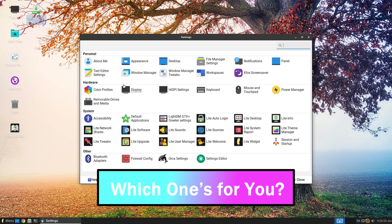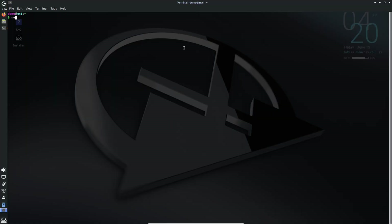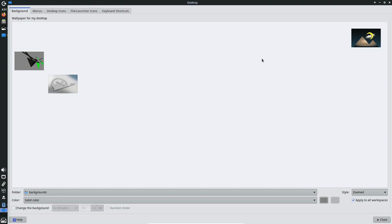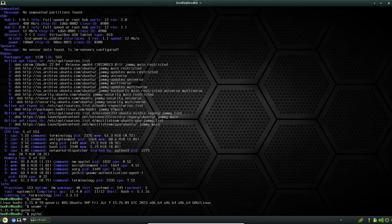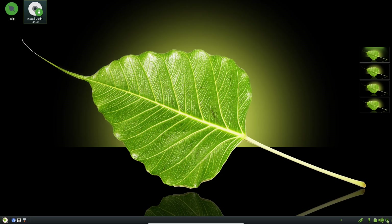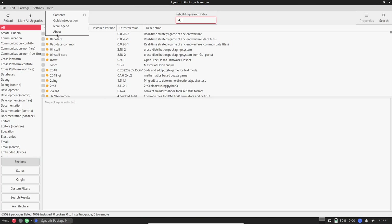So there you have it — five lightweight Linux distros to breathe new life into your old Windows PC. Picking the right one depends on your hardware and what you're after. Got a really old machine? MX Linux or Bodhi Linux are champs, especially with 32-bit support. Want something familiar and easy? Go with Linux Lite or Linux Mint XFCE. Love web apps? Peppermint OS has you covered. Pro tip: you can test these out using a live USB or virtual machine before diving in. Give your PC a second chance with Linux — it's free, fun, and way faster than you'd expect.